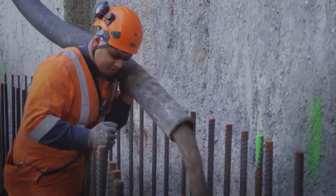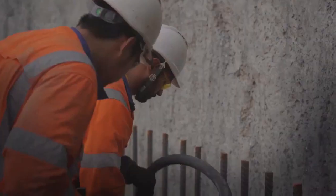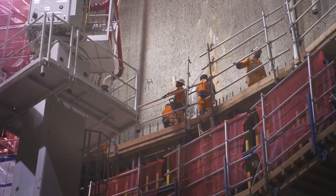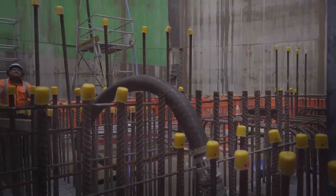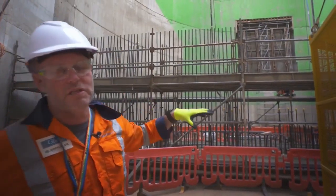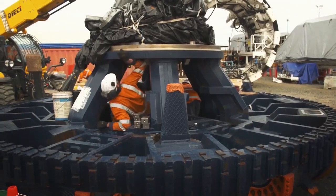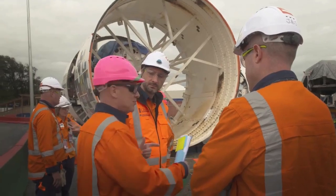We're getting close to the point where we've stopped doing the final shaft lining and then we change our focus to preparation for launching the TBM. We've got to build a false floor up to the level of that hole in the wall, and then we start lowering the TBM down in sections. Start bolting it all together, and then it's going to push through into the inlet shaft and from there we'll start tunnelling proper.